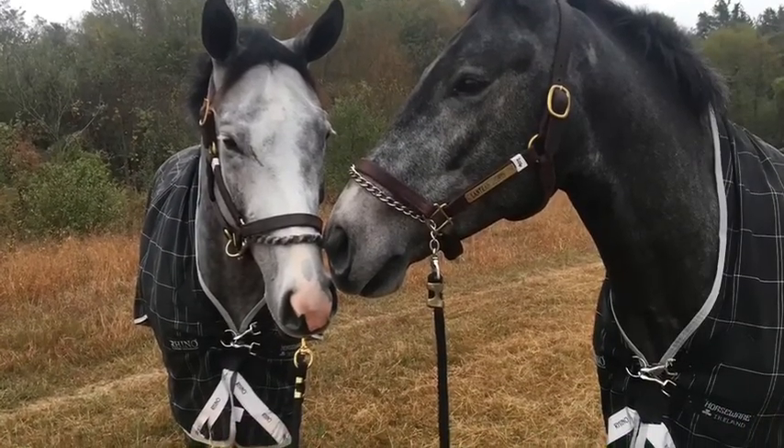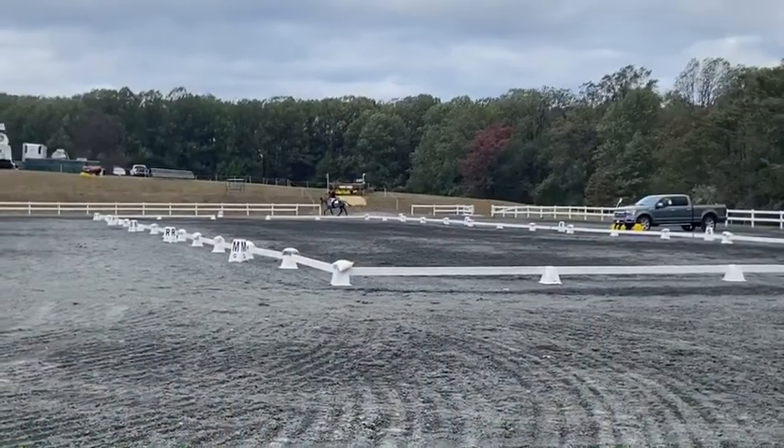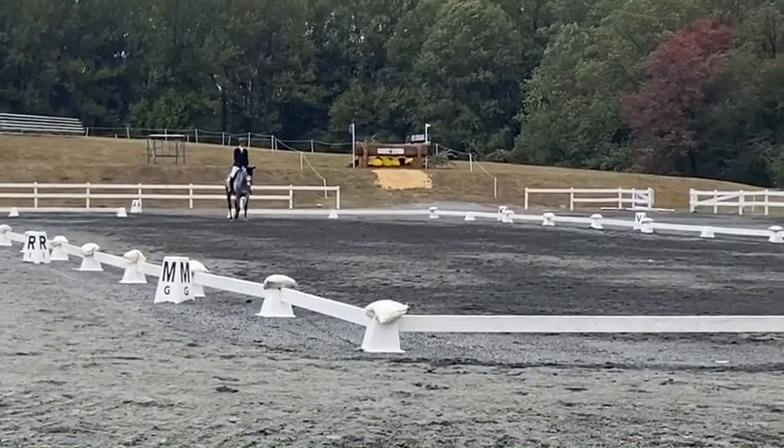And then both of them, again, at Fair Hill weekend, which was their first away show. Here's PD in the dressage at the Fair Hill Championships.